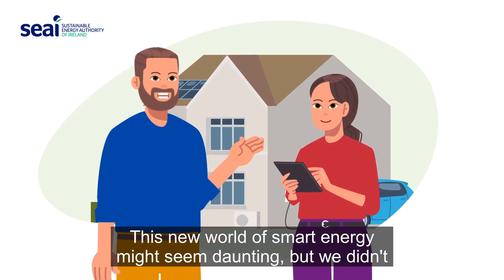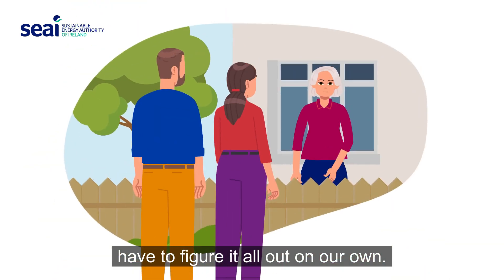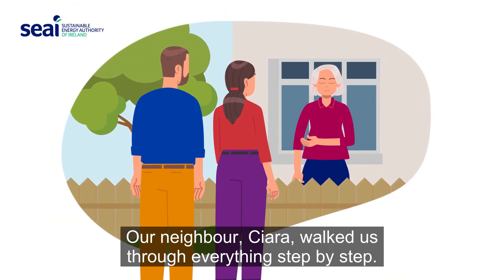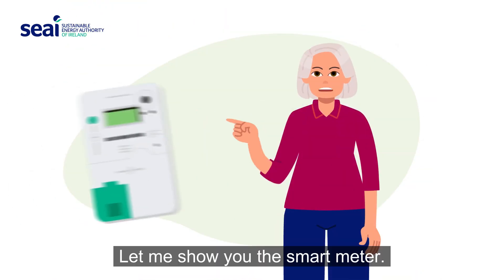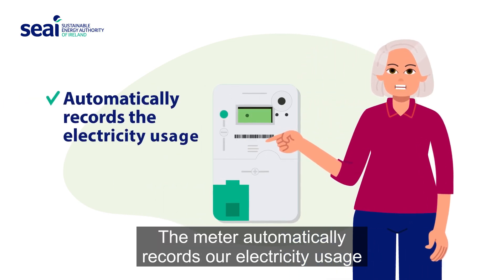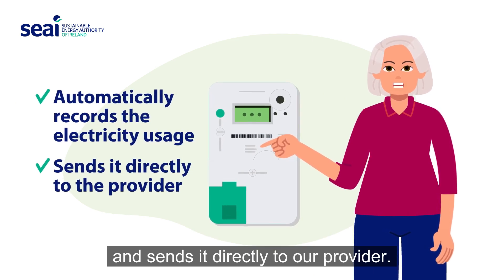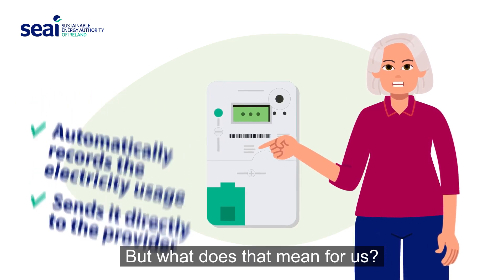This new world of smart energy might seem daunting, but we didn't have to figure it all out on our own. Our neighbor Ciara walked us through everything, step by step. Let me show you the smart meter. The meter automatically records our electricity usage and sends it directly to our provider.